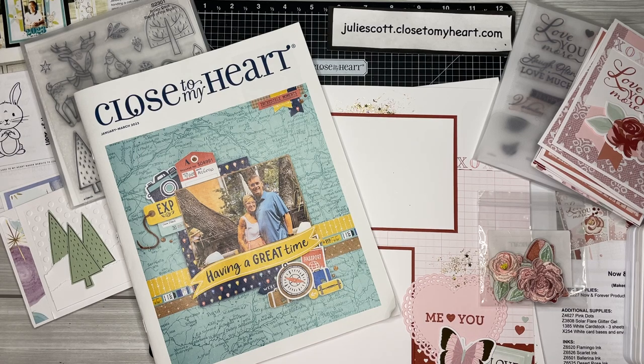Hello everyone, this is Julie with Craft with Julie. Happy New Year, happy 2023! This is an exciting time of the year — we're all getting back to school and work, taking down the Christmas decorations, and getting back to our regular schedules. I just wanted to hop on here today and share Close to My Heart specials for January and what we'll be creating at our virtual craft date on January 21st, a Saturday.